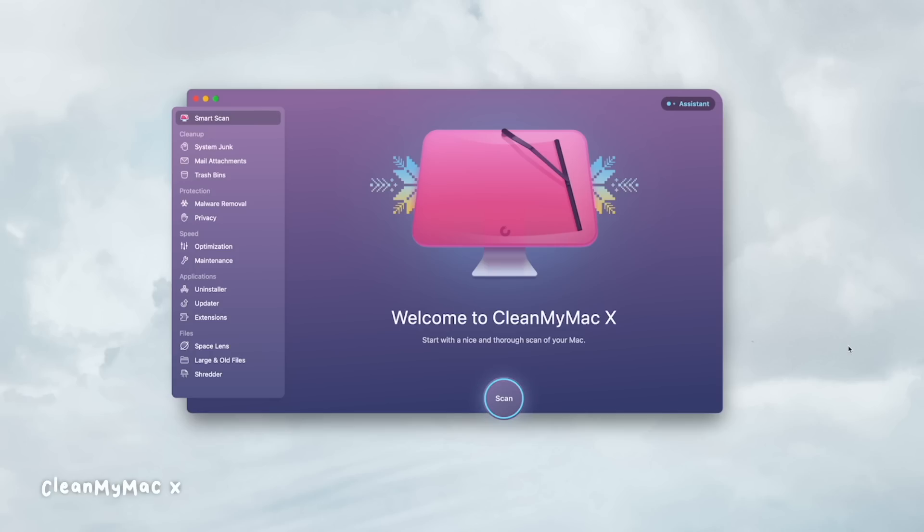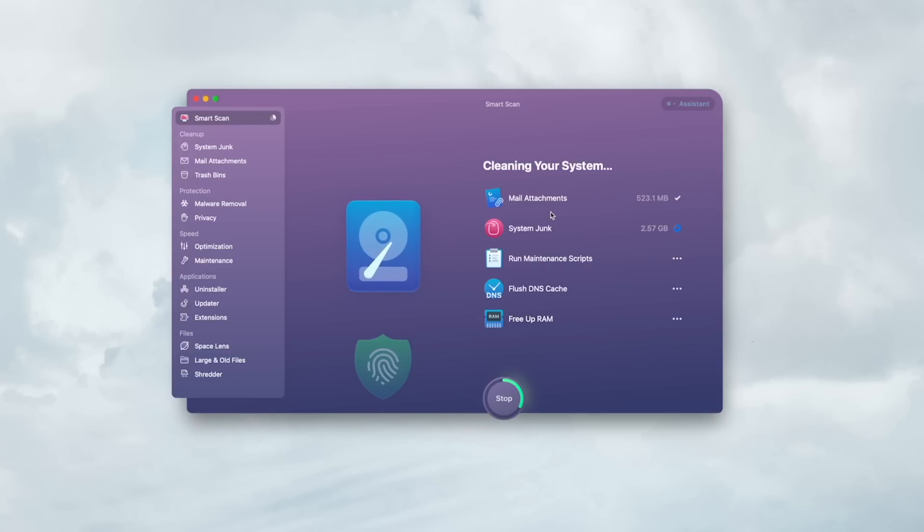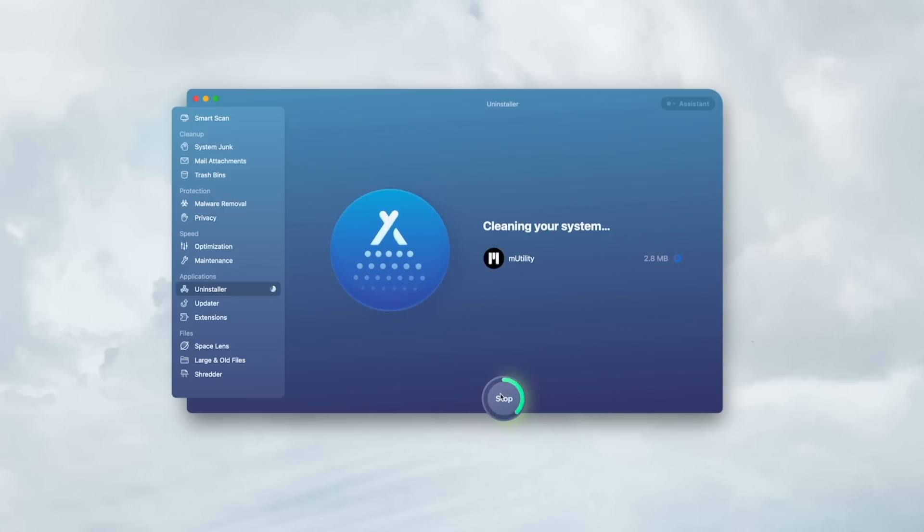Now let's talk about decluttering computer files. Clean My Mac is absolutely clutch for clearing out computer junk. I typically do this once a month — I'll scan my computer, clean up unneeded files, check how protected my computer is, check the speed, clear systems junk, clean up mail attachments, and free up RAM. Besides keeping my computer tidy, the UI is really nice and the little sounds are pleasant — I enjoy running it.